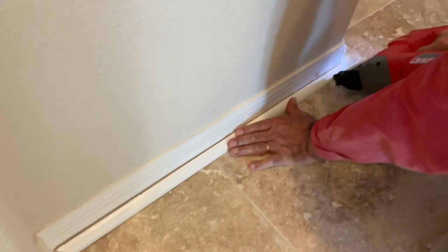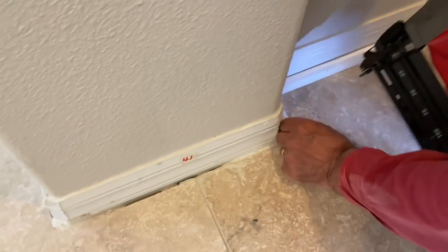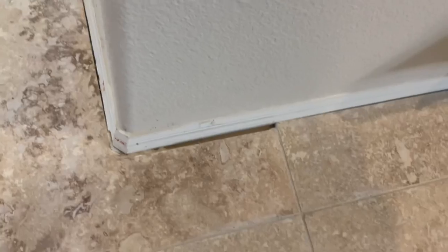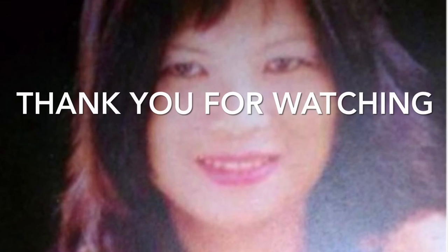Now it's my husband going over to put the quarter round. You can see there are gaps between the tiles and the wall and the baseboard, so we need to cover that. My husband cuts the quarter round, nails them in, then caulks and paints. And that's it — thank you for watching, bye-bye!